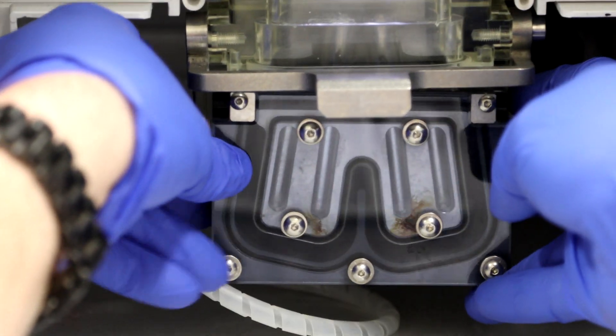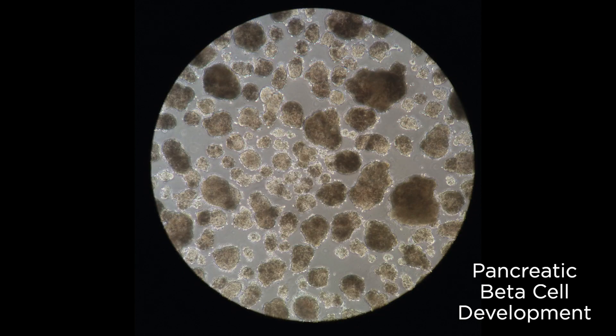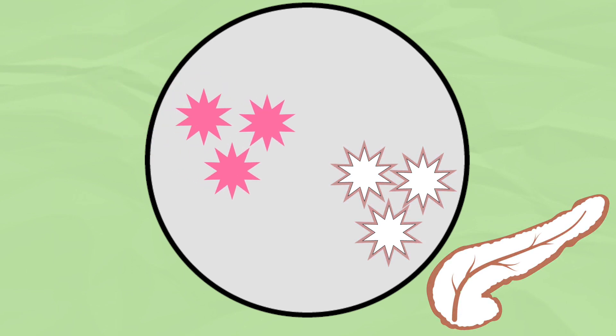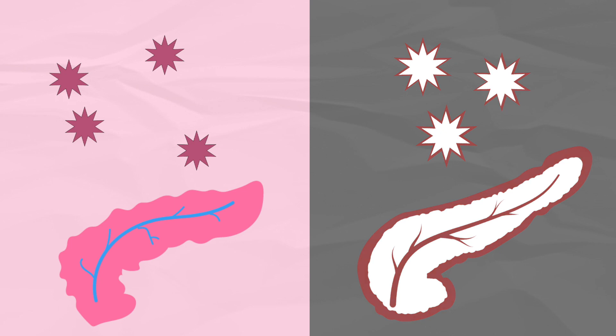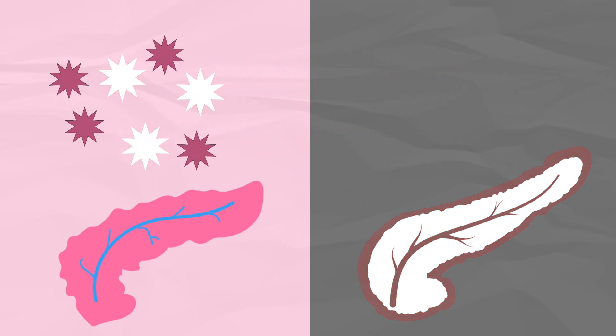But it goes even further. Could pig pancreas cells help coax dysfunctional human ones back into action? Whether that's in a culture dish — taking fetal islets and using those to provide cues to the human cells — or whether it involves actually putting human cells in pigs and letting them mature there, and then retrieving them for replacement in patients.